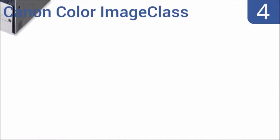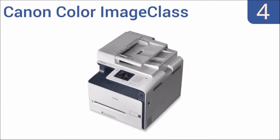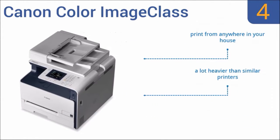Halfway up our list at number four, the Canon Color Image Class is a laser printer that features wireless direct printing, easily connecting to mobile devices without a router. The seven-line color touch LCD panel allows for seamless navigation through all its functions. It comes with an energy saver mode that helps you save money and you can print from anywhere in your house, however it is a lot heavier than similar printers.